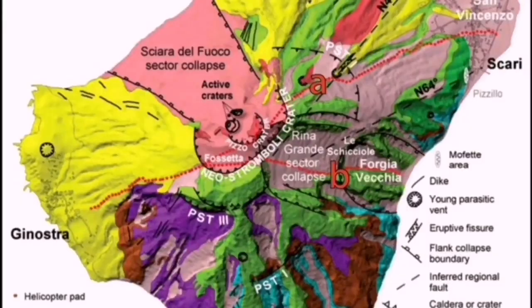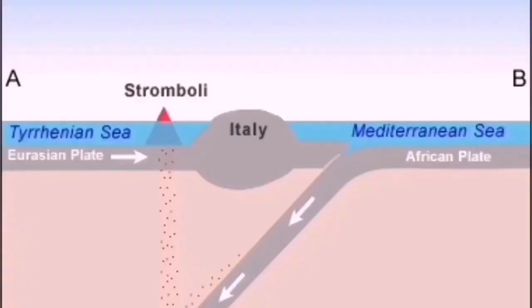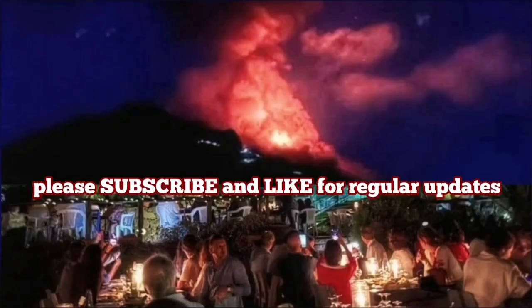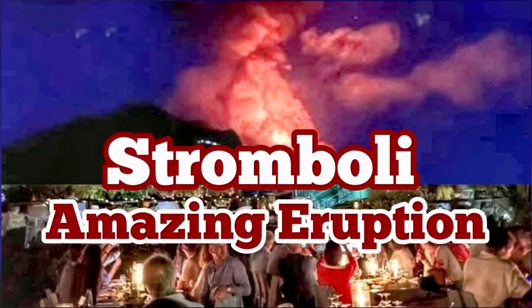It is Stromboli volcano — it usually erupts toward the northwest. This is the Mediterranean Sea, the old remnants of the Tethys Ocean. The resulting volcano has access to water, and it creates steam explosions, making it very eruptive in that sense.